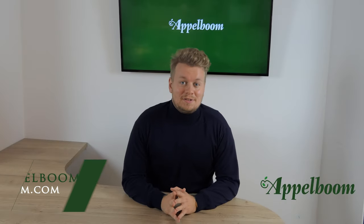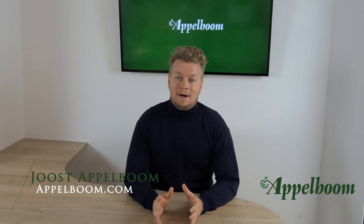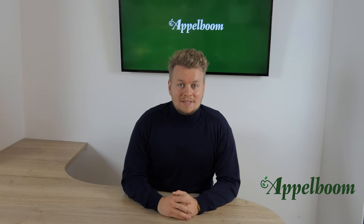Hello and welcome to another episode of the top 3 pen series. My name is Shost Applebaum and every Monday we post a new video of the personal top 3 pens of penfluencers. If you don't want to miss out on the video, subscribe to our channel.